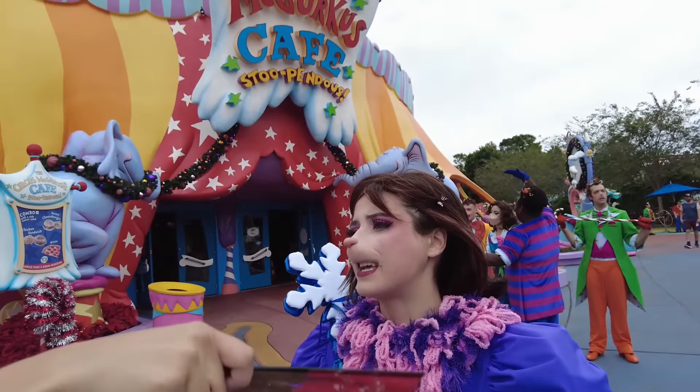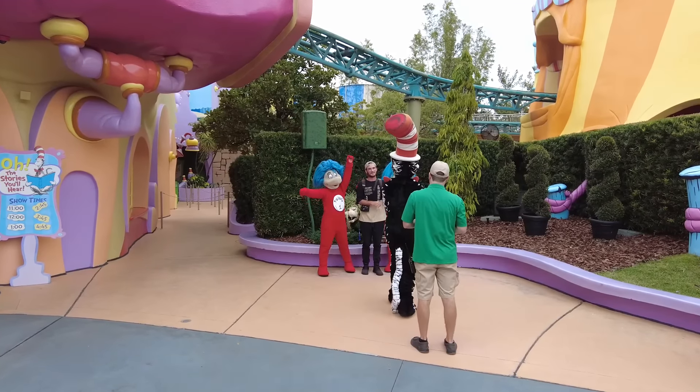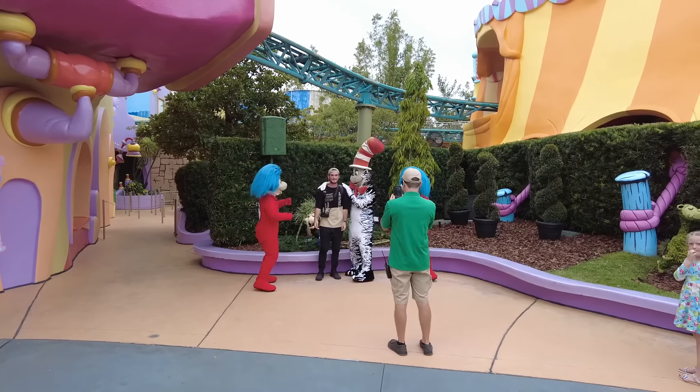The Cat in the Hat with Thing One and Thing Two behind him — a nice little photo op here. Spectacular!